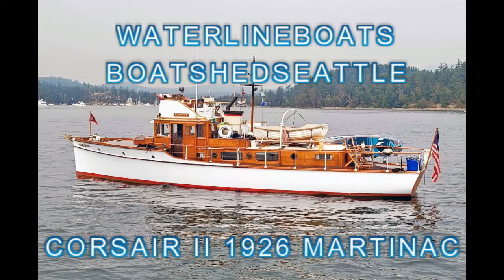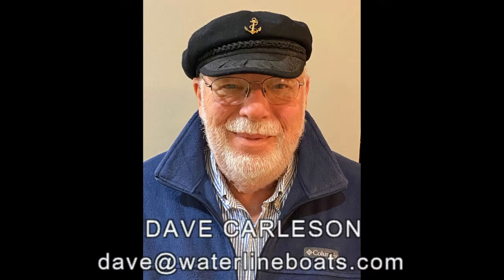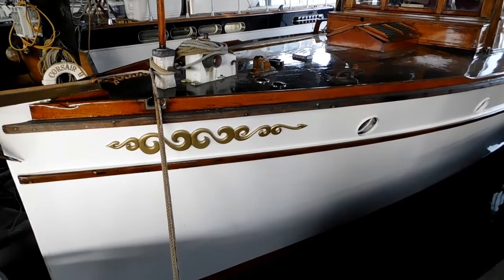Welcome to Waterline Boats and Boatshed Seattle. I'm Dave Carlson, the listing agent for this 50-foot bridge deck cruiser.